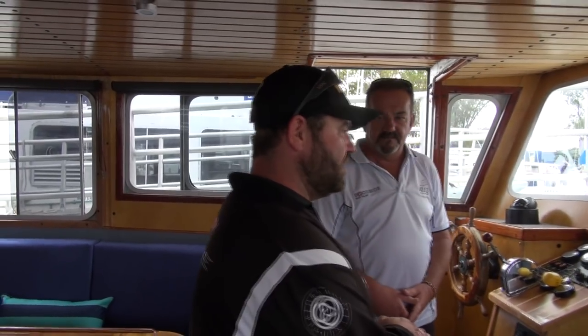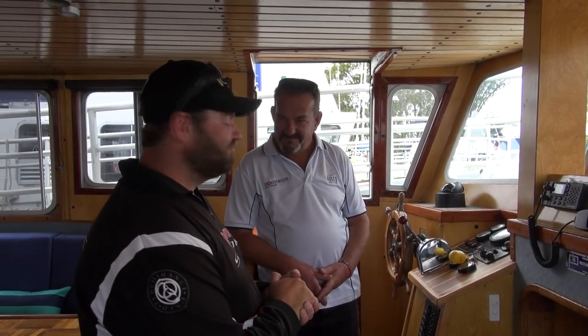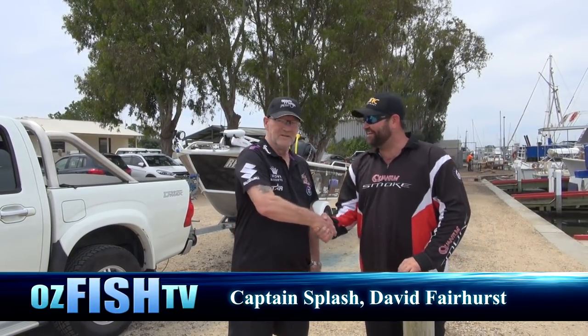We've also got anchor, radio, and safety equipment covered with a full briefing. I'm here with Captain Splash, aka David Fairhurst. We're on a bit of a family fishing trip today, and bream, flathead, and whiting are on the menu. No better bait than fresh mussels, and Pete assures us there's plenty here, so we're loading up the esky full of mussels.